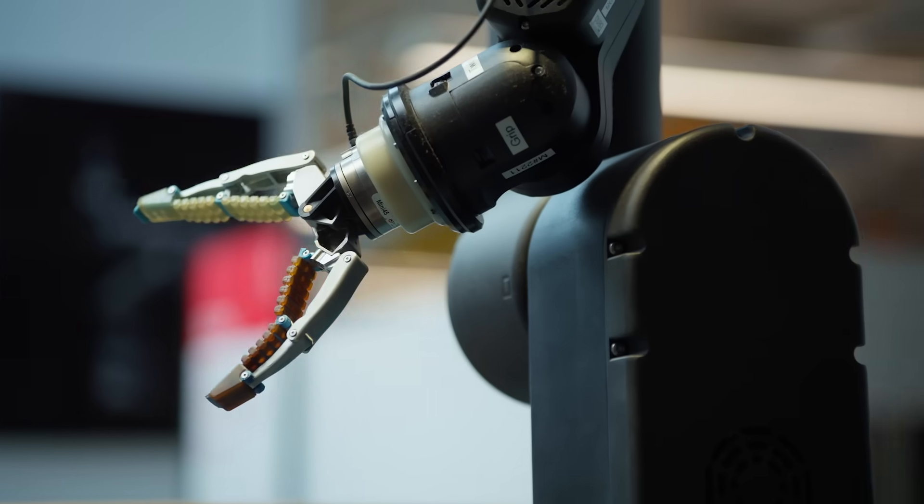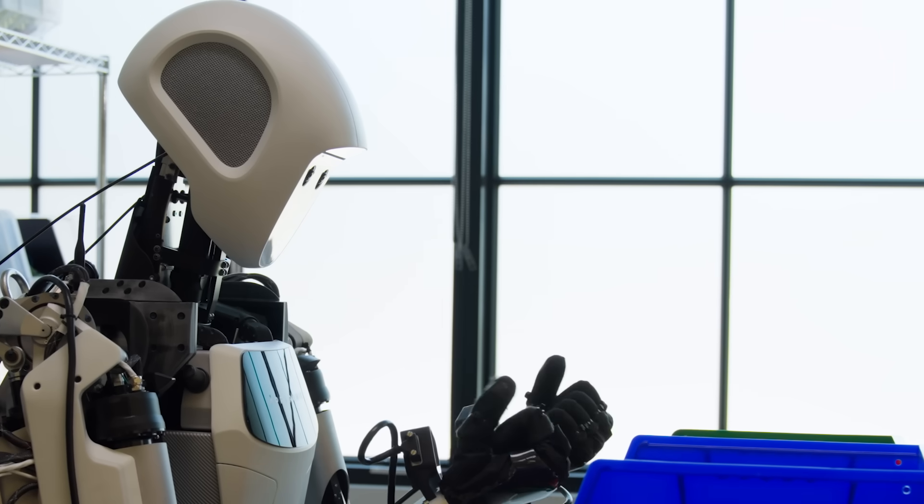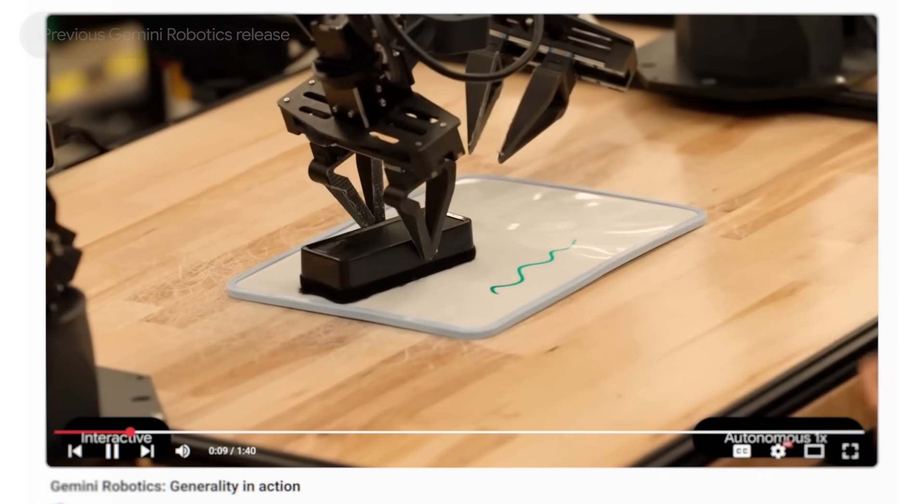Earlier this year, we brought Gemini's multimodal understanding to the physical world with Gemini Robotics, allowing robots to behave in interactive, dexterous and general ways.